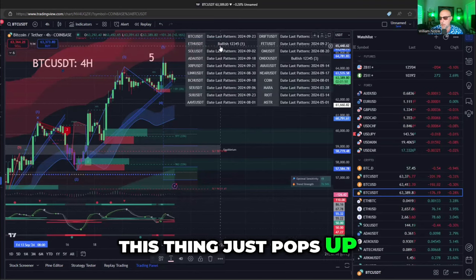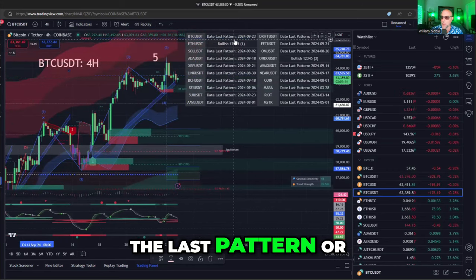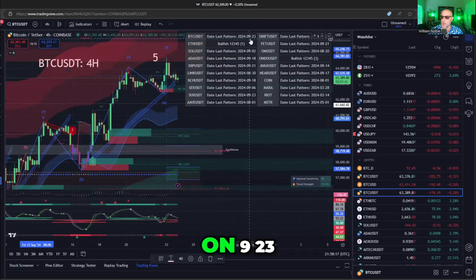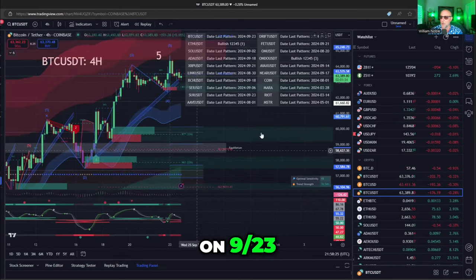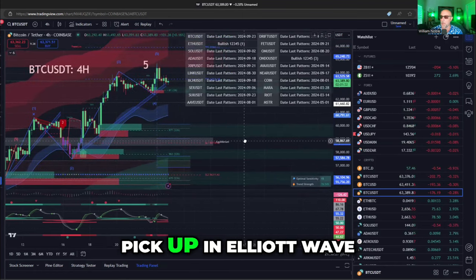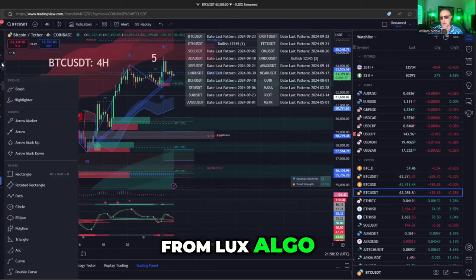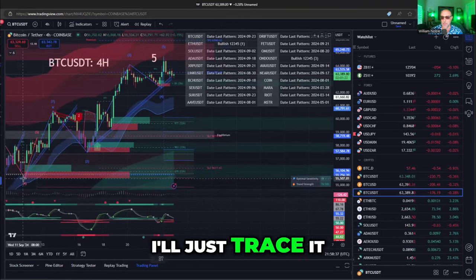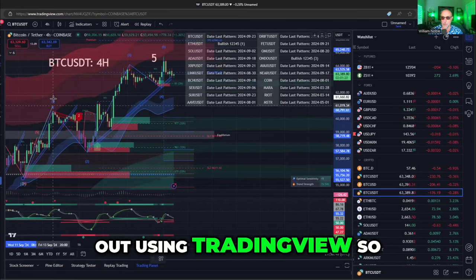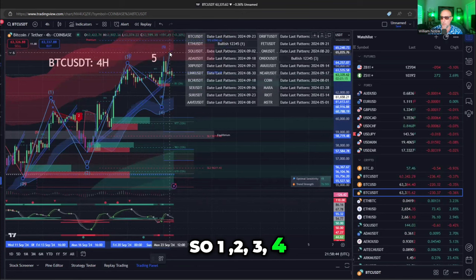This thing pops up and lets me know that in Bitcoin, the last signal was on 9/23 — and this is actually recorded on 9/23. The pattern it picked up in Elliott wave is this five-wave structure from Lux Algo. Lux Algo draws these patterns for you, and I'll trace it out in TradingView so you can see it: one, two, three, four, five.